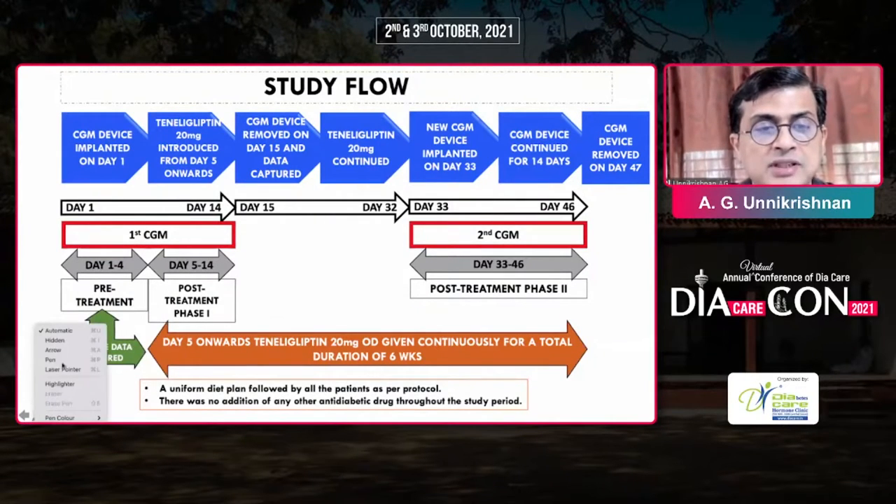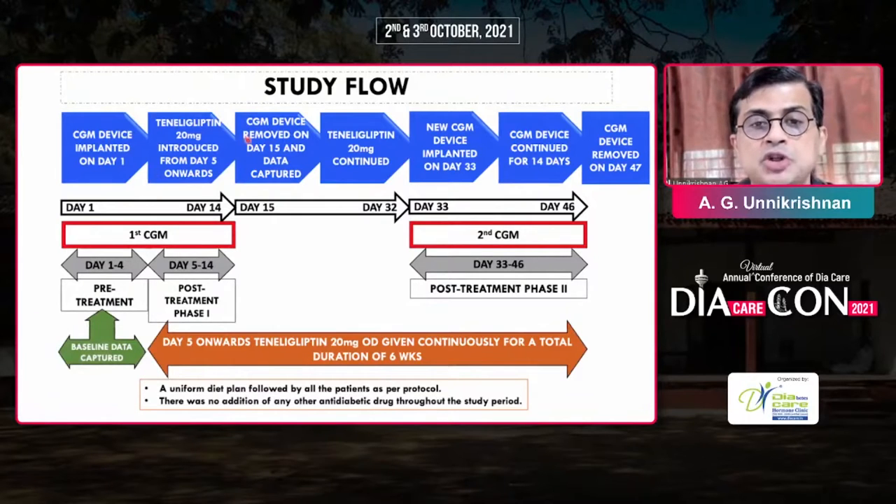The CGM was implanted on day one. Tenliglipton was started from day five onwards. The CGM was then removed on day 15, and tenliglipton was continued. On day 32, a new continuous glucose monitoring device was implanted and continued. So there was a first CGM for 10 days and a second CGM for the full period. We looked at the pre-treatment phase, the immediate post-treatment phase one, and the second post-treatment phase two on tenliglipton. The dose of tenliglipton was 20 mg continuously for six weeks.